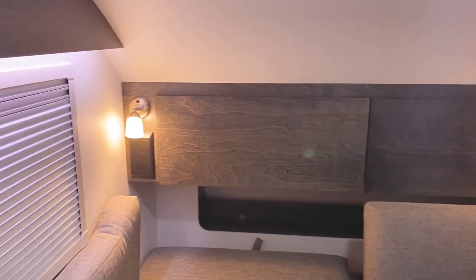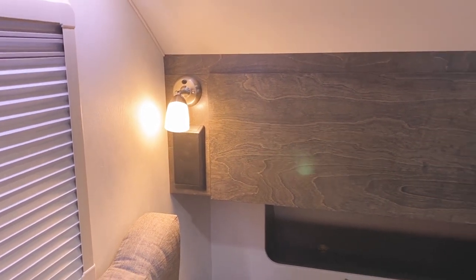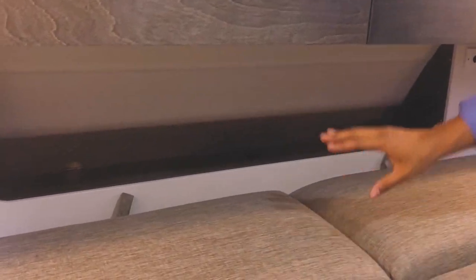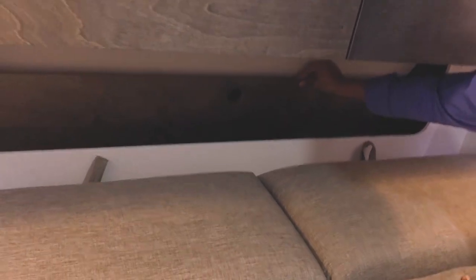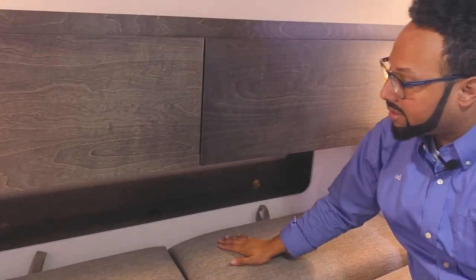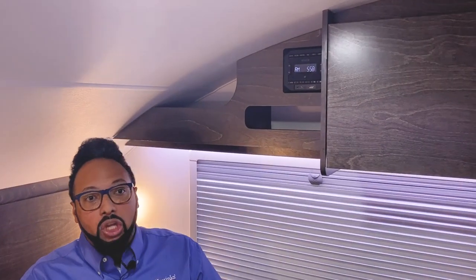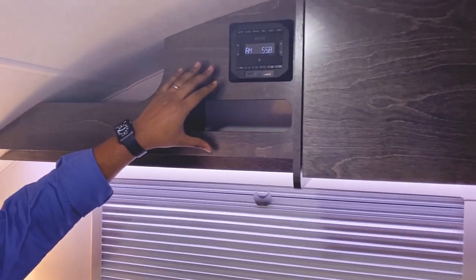On either side you'll have rectangle speakers with lights on both sides. Directly behind your bed is even more storage — a nice shelf back there that opens up for even more storage beneath. Under each of the cushions is also extra storage space. They really try to use as much space as possible. On either side of the camper you'll see some nice shelves with a nice open, streamlined design.